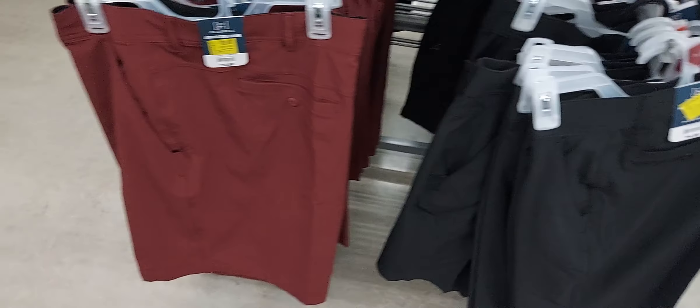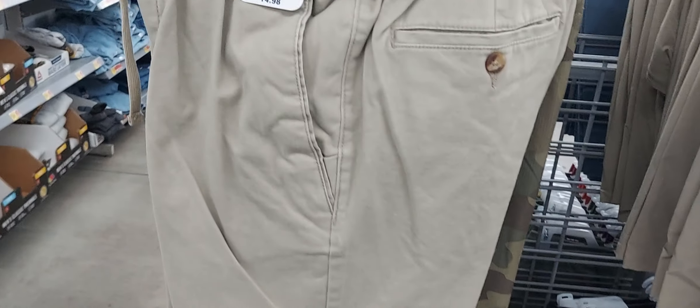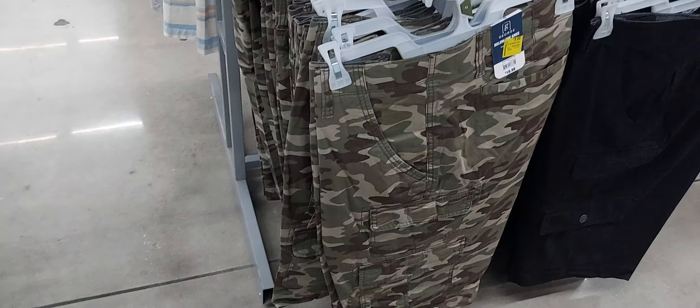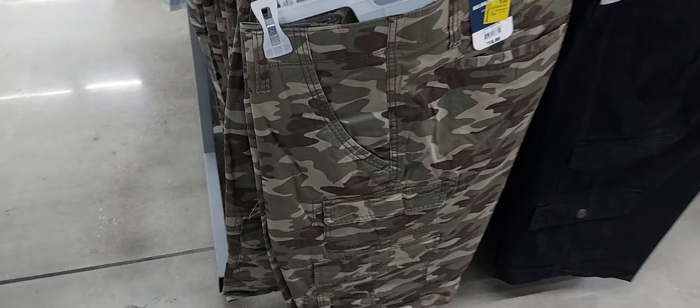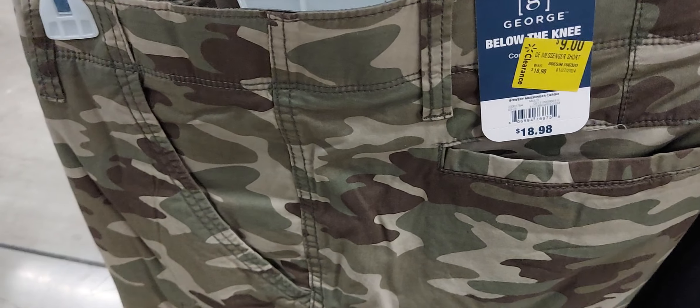They have shorts — this is the George brand. I don't like the above-the-knee type of shorts; these are above the knee. But I think these are cute and they're nine bucks — I scanned them. Yeah, those are cute. These are below-the-knee and they have camouflage, black, and gray.